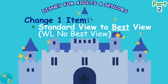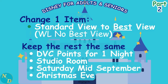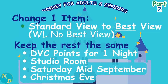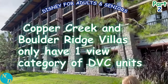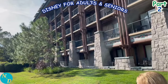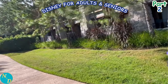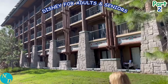Now let's keep all variables the same but change from standard view to the best view available. The best view at Grand Floridian and Contemporary is called a theme park view, while at the Polynesian it's called a lagoon view. It's important to note that DVC rooms at Wilderness Lodge — Copper Creek and Boulder Ridge Villas — have only one category with no standard versus theme park distinction. Guests can make room requests, never guaranteed, but may get views ranging from a pathway to the pool or even Magic Kingdom fireworks.